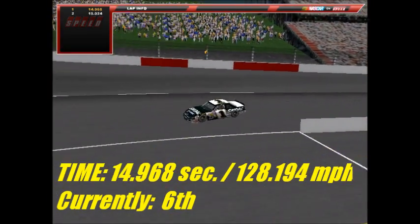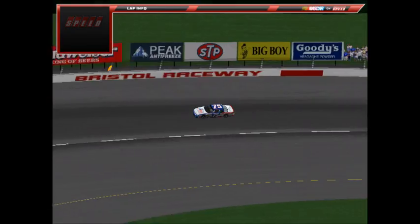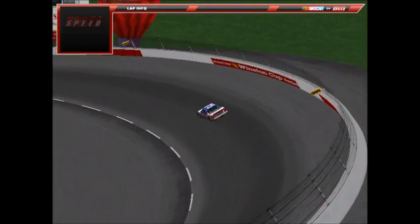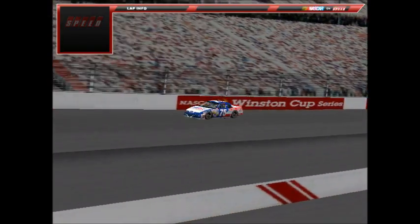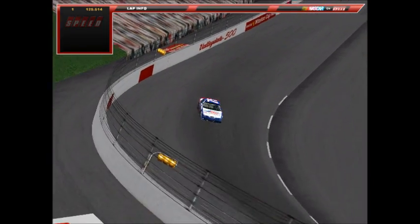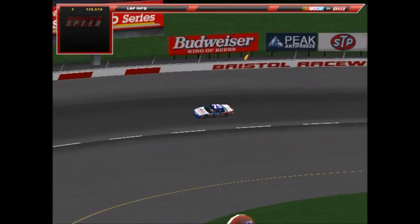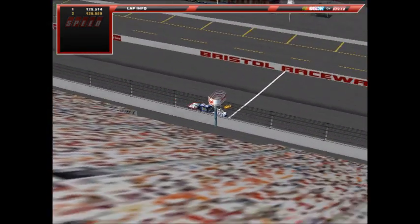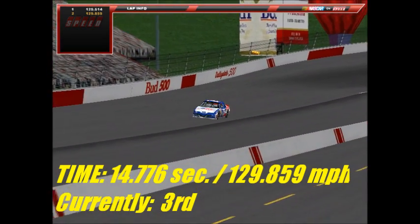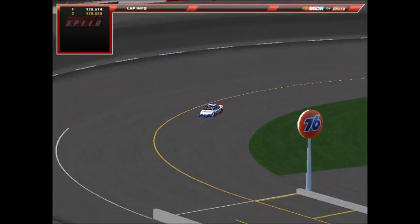Yepes' best speed is 128.194 mph. Up next is the number 75 Bank of America Ford of James Henry. Henry is a rookie in the series and has had an up-and-down season. His first lap is a 14.804 — close to what TJ Dent ran. On the second lap he gets the wall just a little off turn two, but still improves to a 14.776, putting him third at the moment. Speed of 129.859 mph — just 9,000ths from the pole.